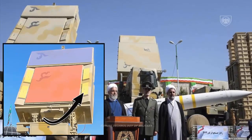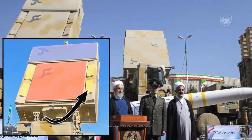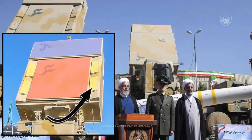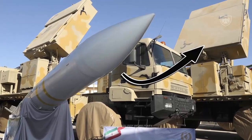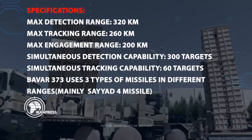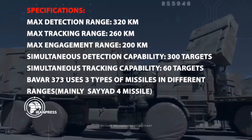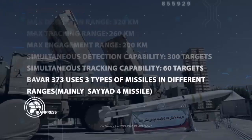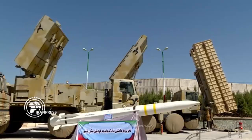The BAVR-373 air defense system consists of several main parts, including a command and fire control center, target tracking radar, target detection and identification radar, and launchers. A battalion of the BAVR-373 system includes a Marriage-4 radar, a detector radar, a tracking radar, six dual-fire launchers, a command post, and a generator device.